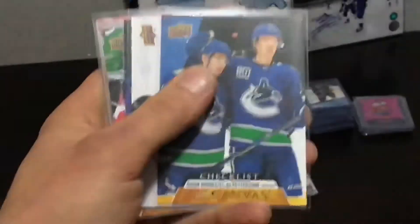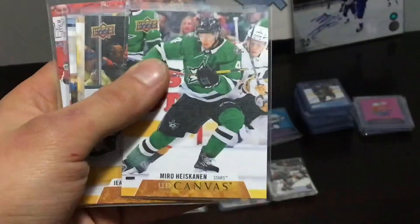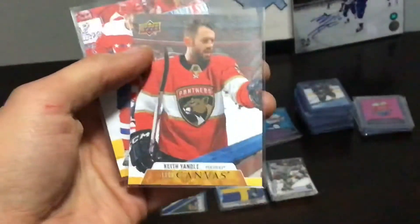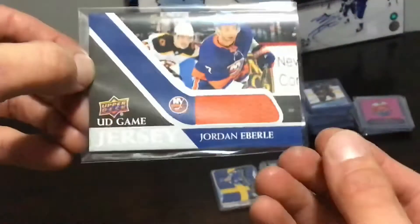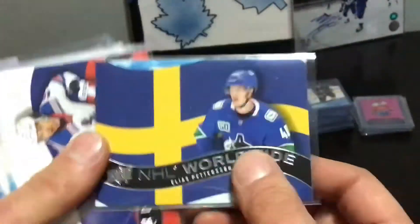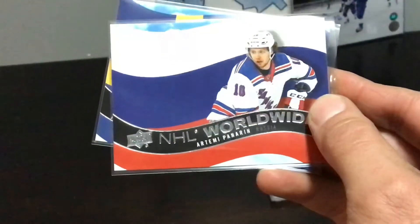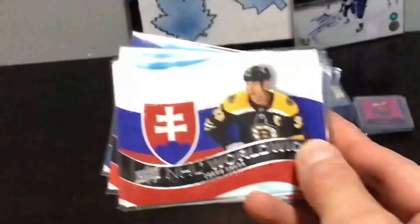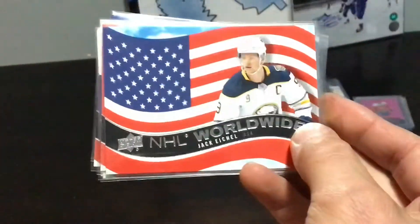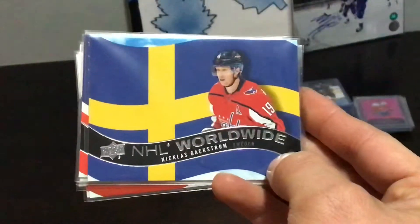Here we got our UD Canvas cards — these have been around for a bit, what you expect from Upper Deck — a canvas finish on the front of the cards. We did not get any Canvas Young Guns, which was surprising. We should on average have gotten three of them every other box. After this video was recorded, Peter did take an extra hobby box back just because he did not get a Lafrenière.